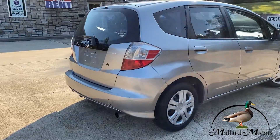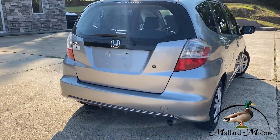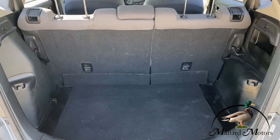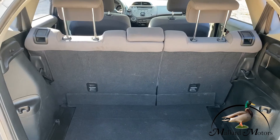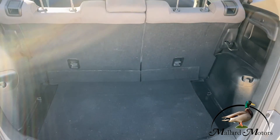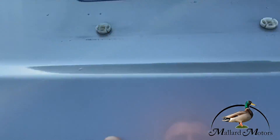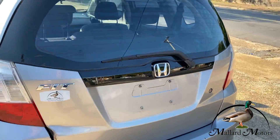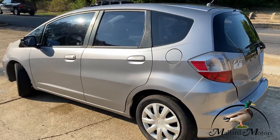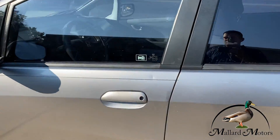It's got cold air. It's actually got quite a bit of trunk room, all things considered, and of course those seats will fold down if you need even more, but there's plenty of room for groceries back there.